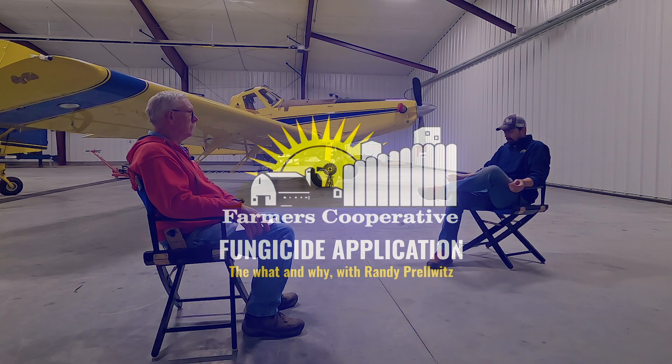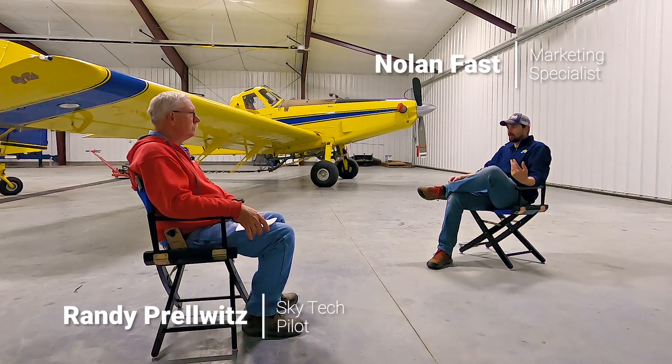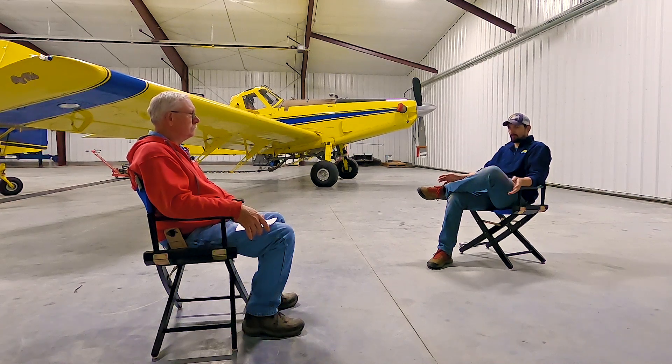Welcome back everybody. I'm here again with Randy Prelowitz from SkyTech. Last time we met we talked a little bit about what SkyTech can do — what they apply, cover crops, that sort of thing.